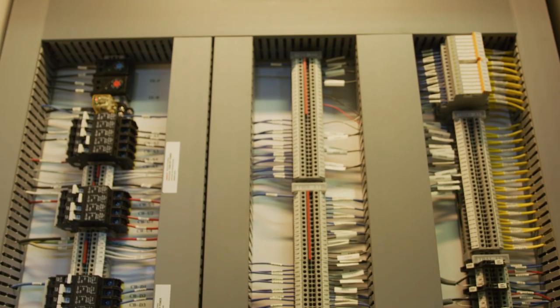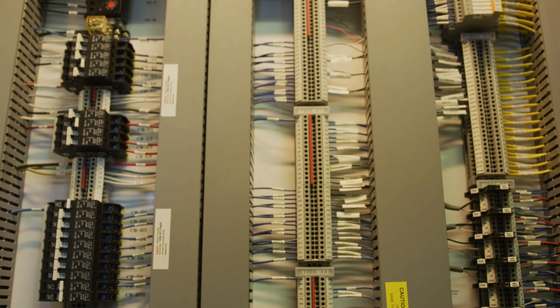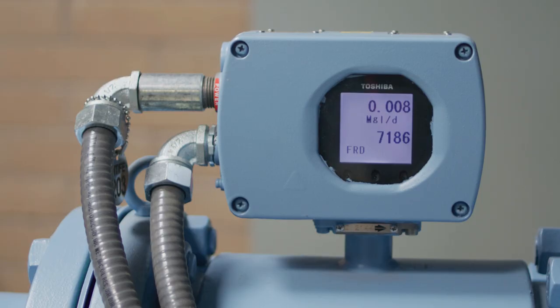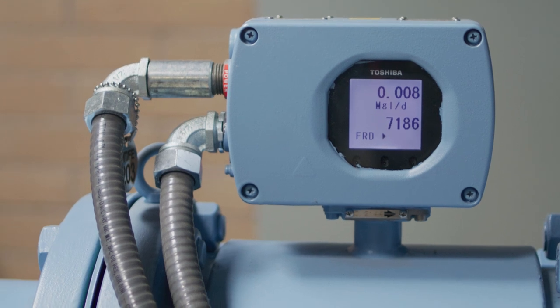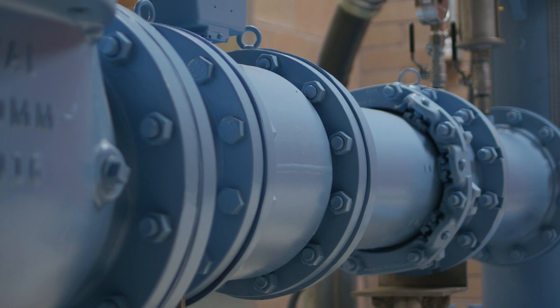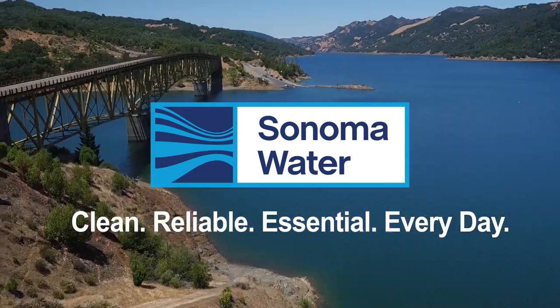Some of the electrical equipment that was replaced was up to 60 years old and updated to current standards. This project was financed by customers along the Sonoma and Oakmont aqueducts. Projects like this show Sonoma Water's dedication to investing in aging infrastructure and providing clean, reliable water.